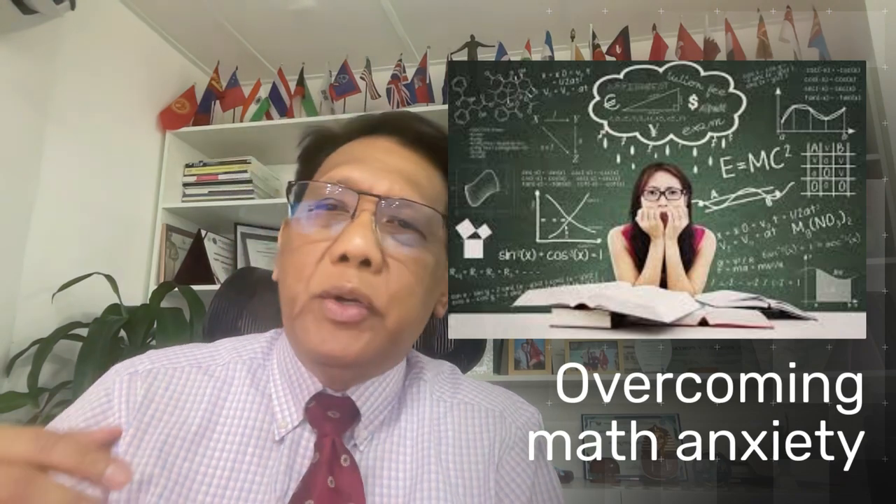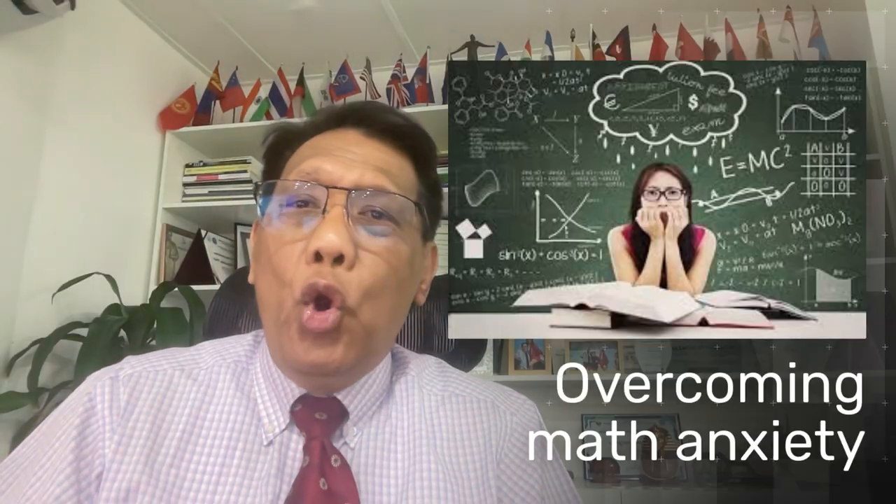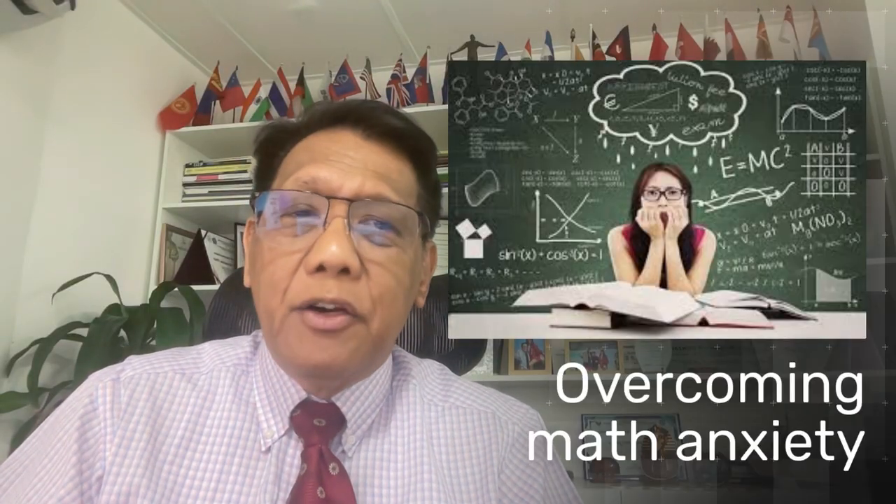Many people feel anxious or discouraged when learning math. AI can help by creating a judgment-free environment. You can practice as much as you need without a fear of embarrassment, and the software will patiently guide you step by step. Over time, this builds confidence and reduces the fear of making mistakes.